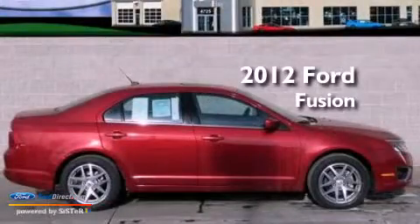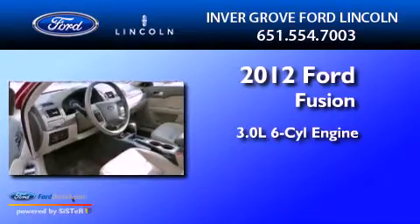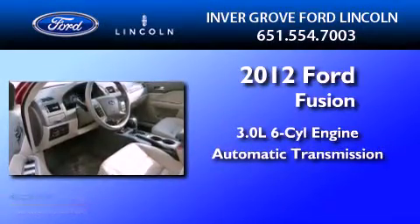This is a 2012 Ford Fusion. It features a 3.0 liter six-cylinder engine and an automatic transmission.